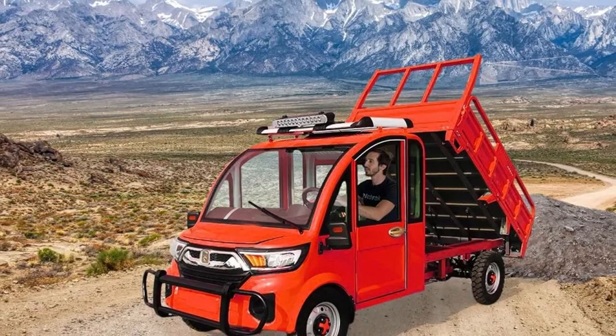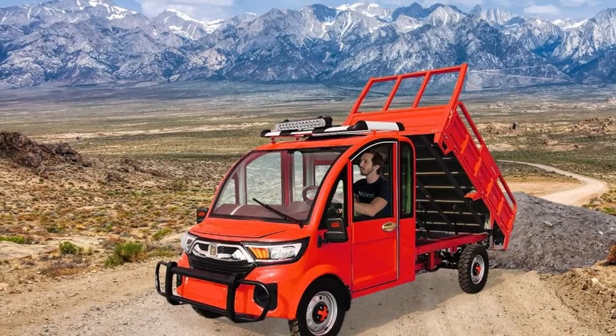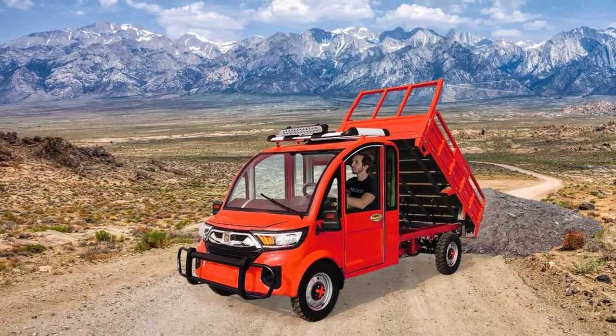It goes around 25 to 31 miles per hour. I will leave you the link below to Micah's article regarding the dump truck — it is something amazing.